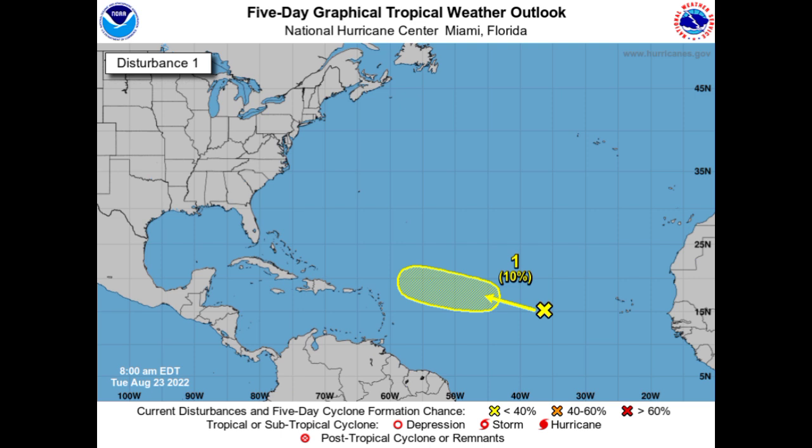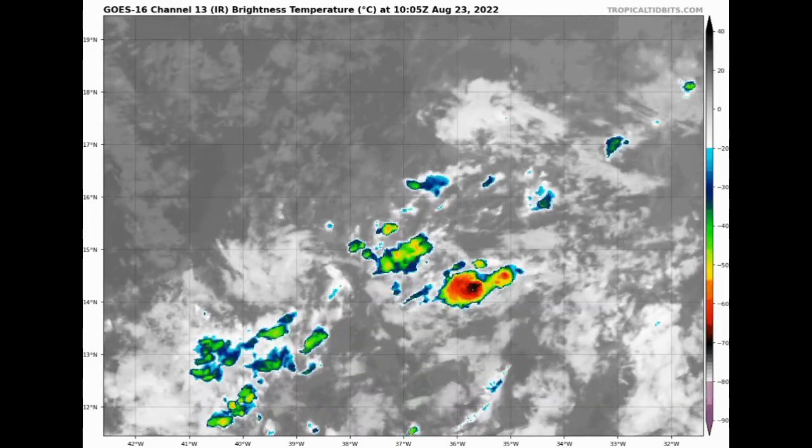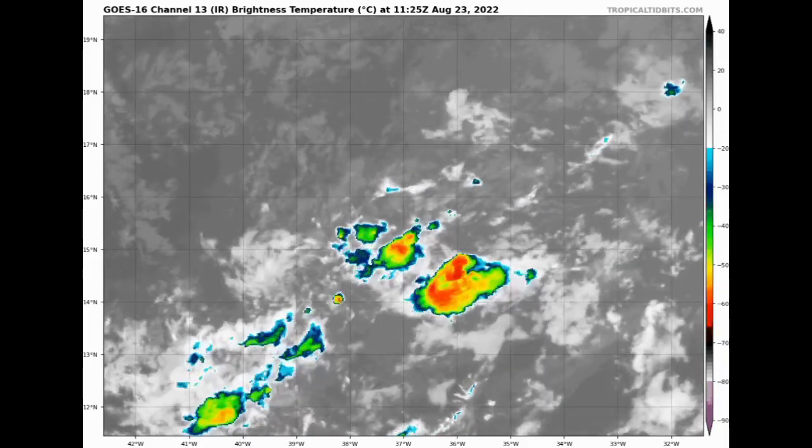When it moves more to the northwest, conditions could become a little more supportive of development, but all of that dry air out there is definitely making it struggle. This disturbance is designated as Invest 90L. Looking at satellite imagery for Invest 90L, it's actually looking a little better than it did earlier this morning, though it is definitely struggling with all of the dry air surrounding it.